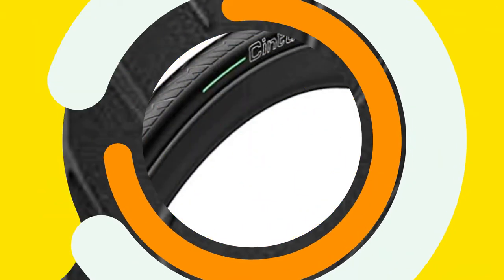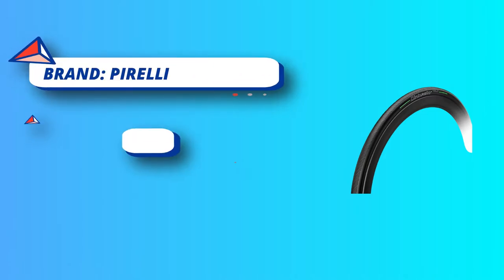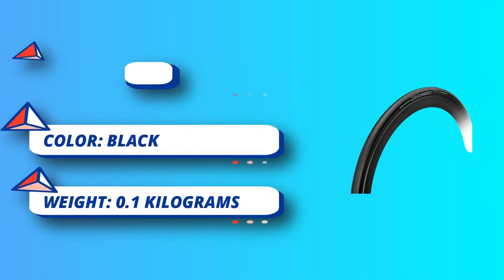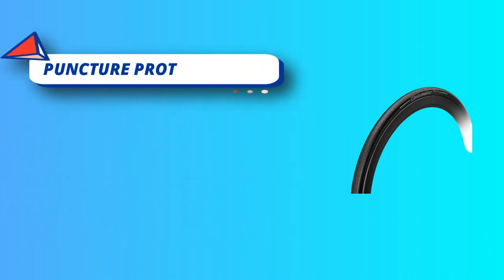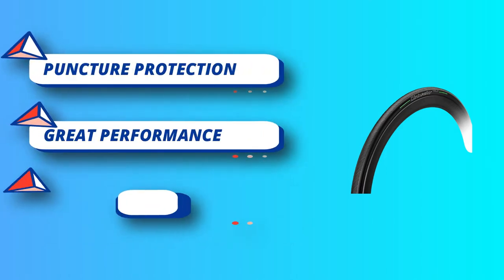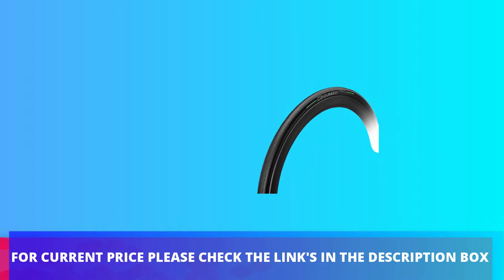Even at low pressure, the aramid puncture-proof layer provides all the puncture protection you would ever need on a typical commute. Its patent-pending Armor Tech construction combines a high-density layer to an aramid breaker and aramid fibers dispersed into the tread. The SmartNET Silica compound, coupled with Pirelli's long experience in tread design, adds safety and handling in any condition, whether it is wet or dry.